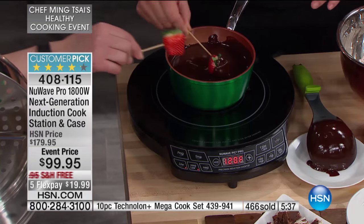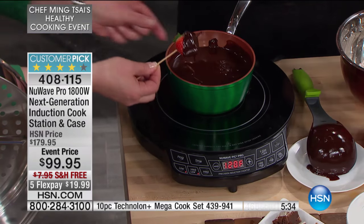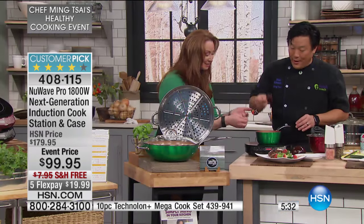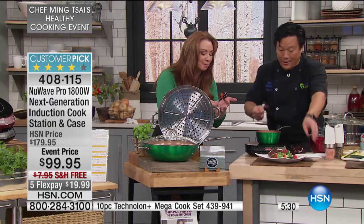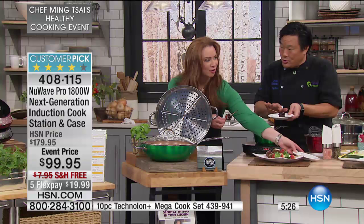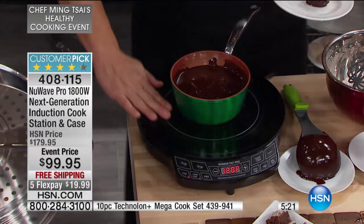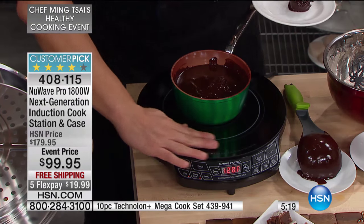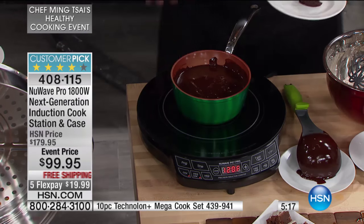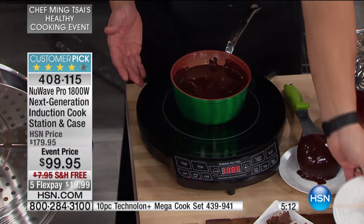Boys, do this for your girl — boom, next thing you know you're married. But that is the best way to eat a strawberry when it's freshly dipped. And I love this because you can have your kids all around this because no one's going to burn themselves. Absolutely — you can set your kids up and they can be dipping all day long, and you don't have to worry about anyone hurting or burning themselves.